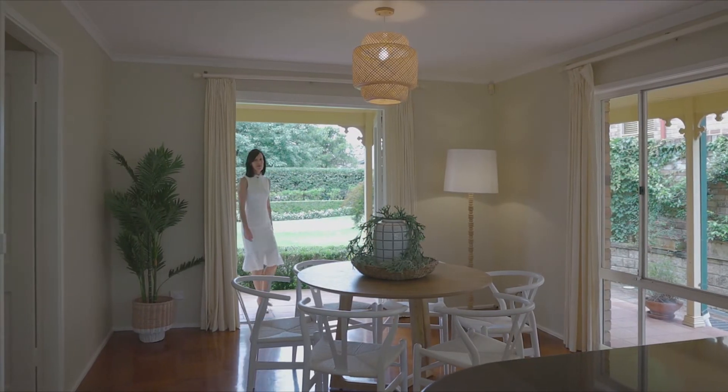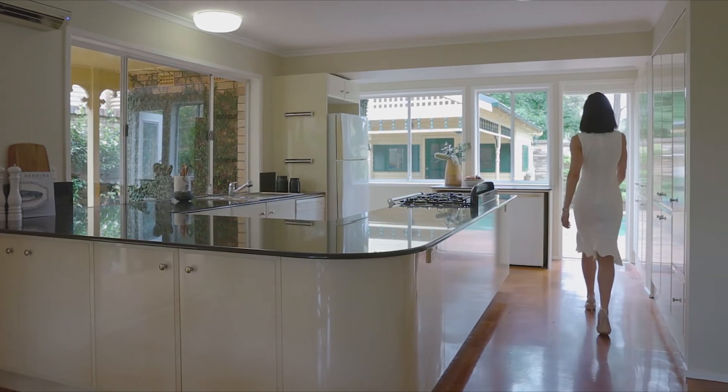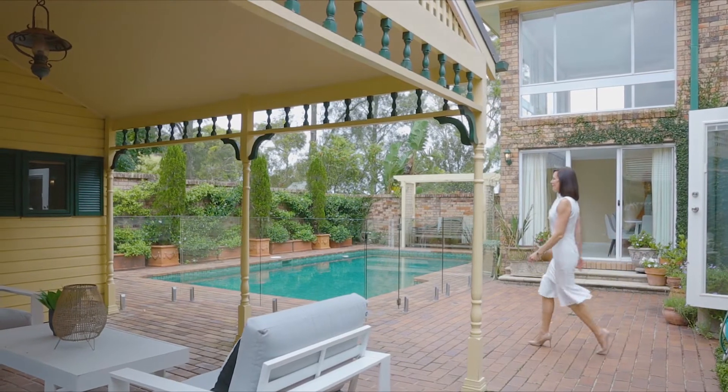There is easy connection to the casual dining, open-plan kitchen through to the undercover entertaining area and in-ground swimming pool.